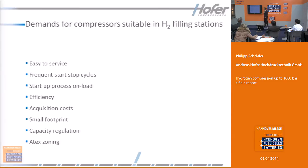There are some demands required by hydrogen filling stations. The first is it has to be easy to service. It needs to handle frequent start-stop cycles per day. The startup process must be unloaded. Efficiency and acquisition costs are important. It needs a small footprint. Also very important is capacity regulation and ATEX zoning — the possibility to build it up in ATEX-classified areas.